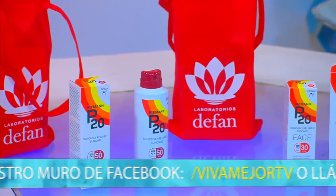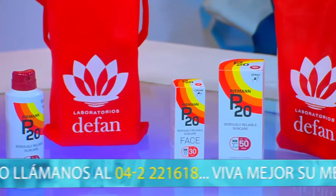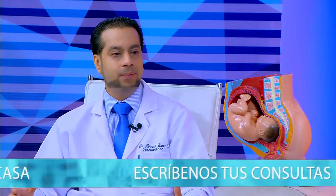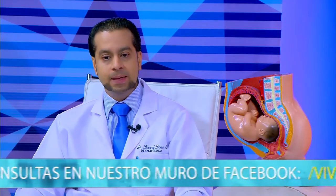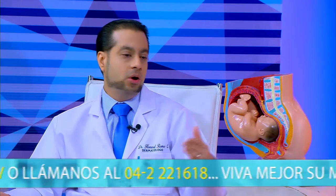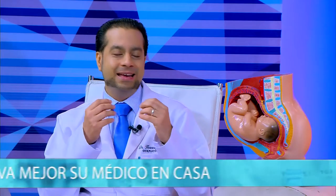El producto P20 está disponible en farmacias y distribuidoras. La industria también ofrece promociones en quincenas y fines de mes, lo que lo hace más accesible. Las pantallas o bloqueadores utilizan filtros físicos: óxido de zinc, óxido de magnesio y dióxido de titanio, que producen ese efecto blanco en la piel. En niños pequeños se pueden usar bloqueadores. Es importante saber que todas las medidas de protección solar deben usarse después de los seis meses de edad; antes no es recomendable ningún tipo de protección solar.